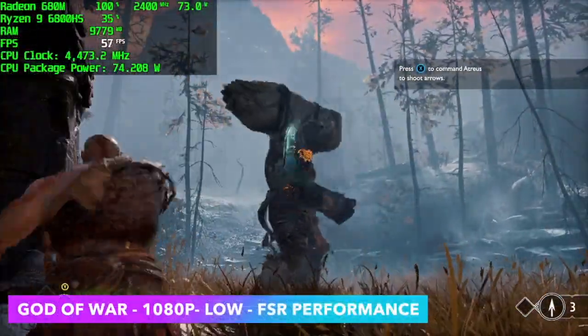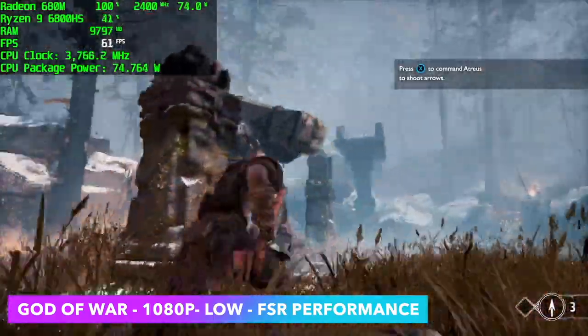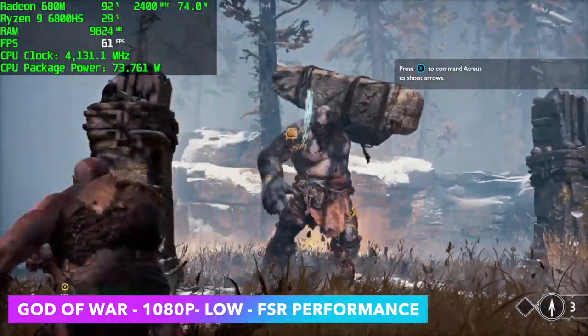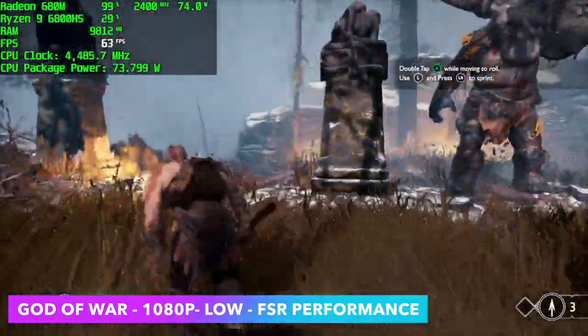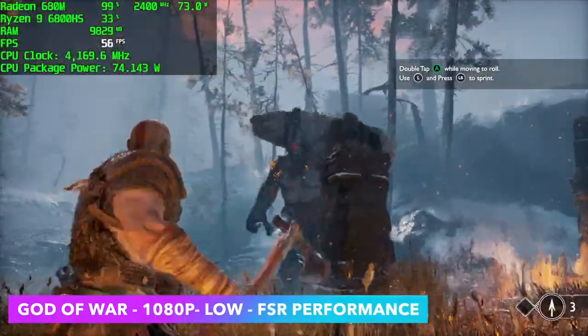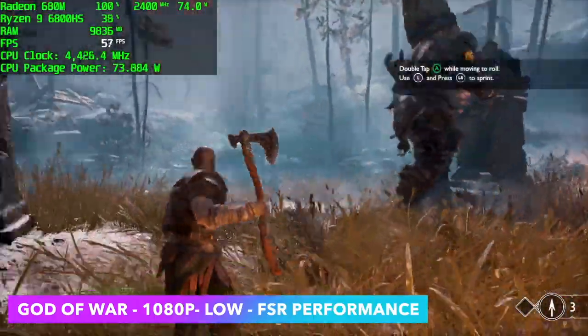When it comes to God of War on integrated graphics, you're definitely going to want to use FSR. We're set to FSR Performance at 1080p low. Keep in mind if you don't mind running at 720p, you can go to 720p with FSR set to balanced and lock it at 60 for a really great experience. With the way we've got it set up now, we're getting an average of 58 fps — right there on the edge at 1080p.